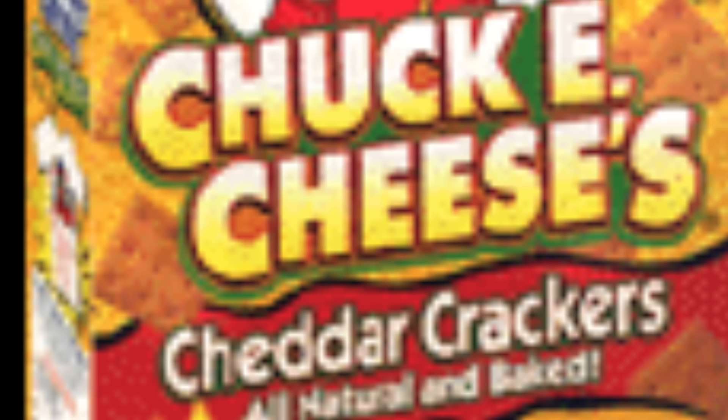Did you guys ever try these or see them in stores? Let me know in the comments below, but let's move on to the next item.